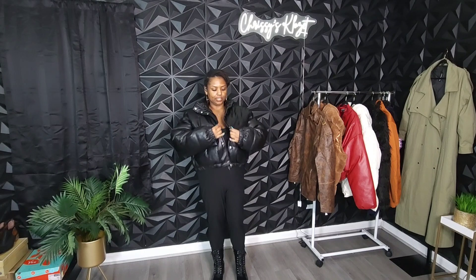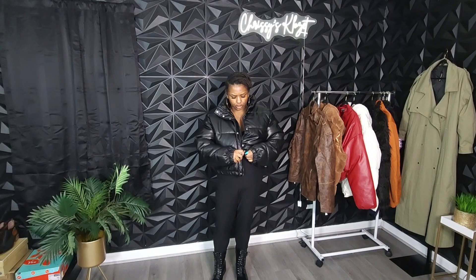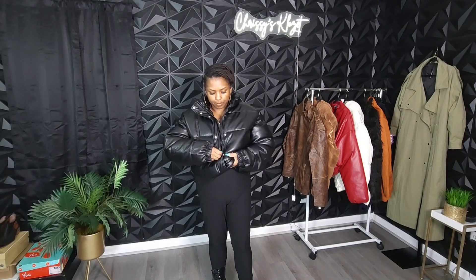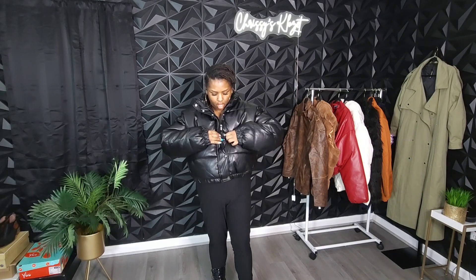It zips up and it has a stretch waist to give it a little added pull. It also has snap buttons as well, so you can zip it and snap it. Let's go ahead and do that so you can see the different look. You can also snap it. I love snap buttons — the ease of snap buttons.